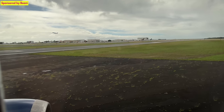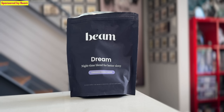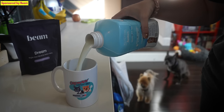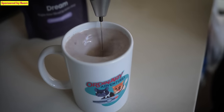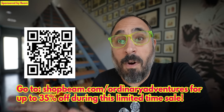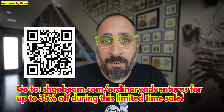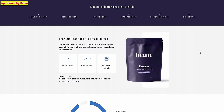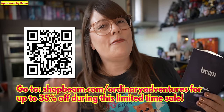And now we'd like to thank Beam for sponsoring this portion of today's video. Have you ever had trouble sleeping or falling asleep? As you guys know, we travel a lot and all that travel can really mess with your sleep schedule and body clock — and that's where Beam comes in. Beam's Dream Powder is a delicious cup of hot cocoa that helps you relax and get your best night's sleep. Put a scoop in a mug of hot water or milk, blend using the Beam frother, and drink it half an hour before bedtime. Go to shopbeam.com/ordinaryadventures or use the QR code to get up to 35% off. In a clinical study, 93% of participants reported Dream helped them get a better night's sleep. New Year's is the perfect time to start implementing new healthy routines.